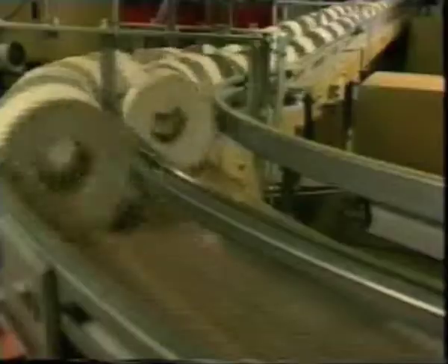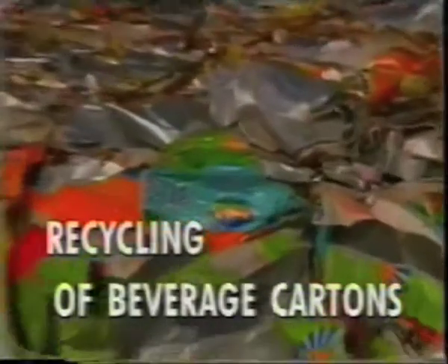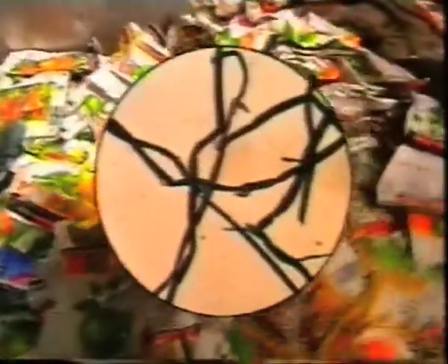Tissues and toilet rolls also contain a high proportion of waste paper, between 60 and 70 percent. Composite cartons, which are collected in yellow bags and bins, also supply raw material for the production of paper. Sauce, juice and milk cartons contain about 80 percent cellulose, which consists of particularly long and consequently high-grade paper fibers.